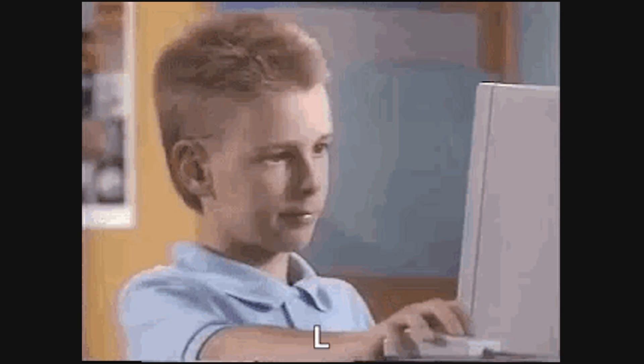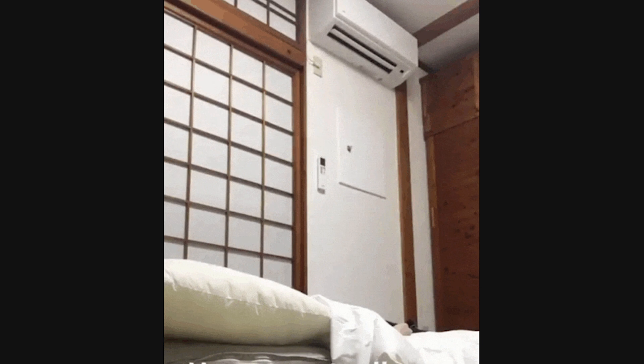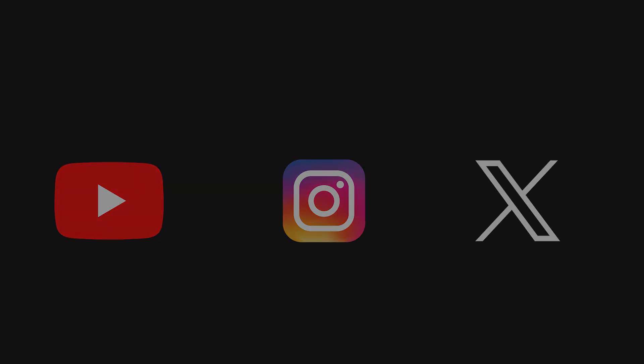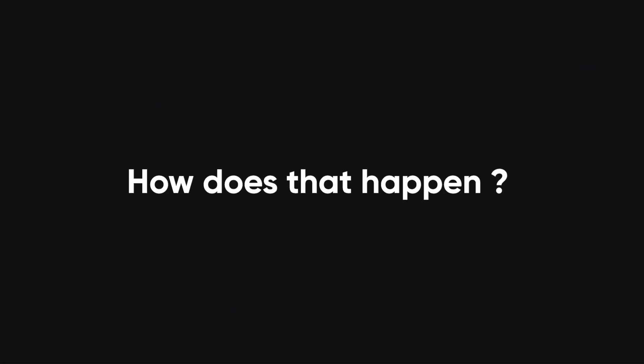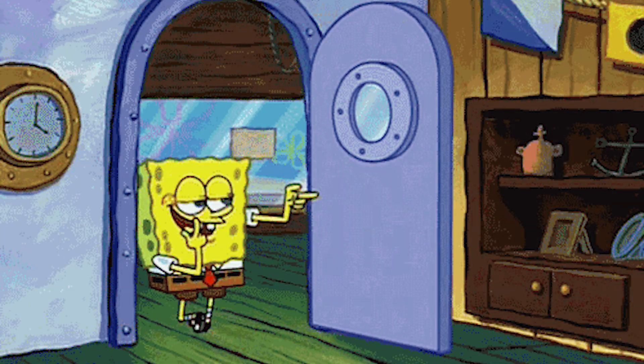The web is something we interact with every single day. But have you ever stopped to think about what actually goes on behind the scenes? Imagine waking up in the morning, grabbing your phone, and opening your favorite website. Maybe it's YouTube, Instagram, or your go-to news site. It loads almost instantly, displaying all the content right where you expect it. But how does that happen? What's making everything work so smoothly?